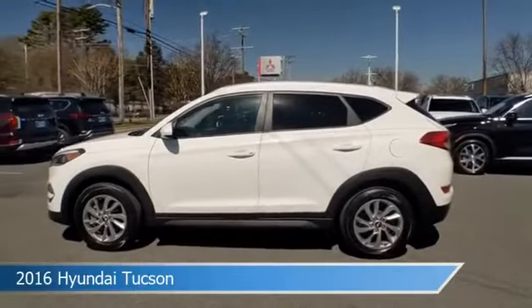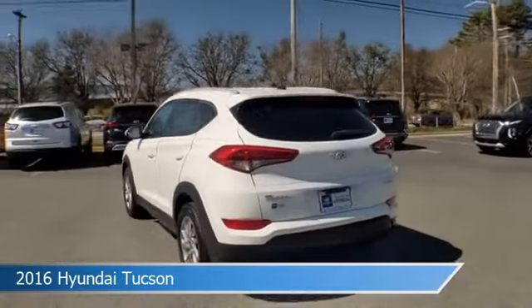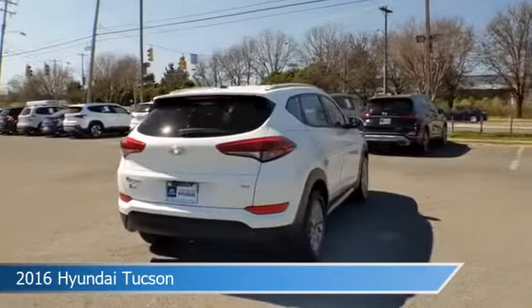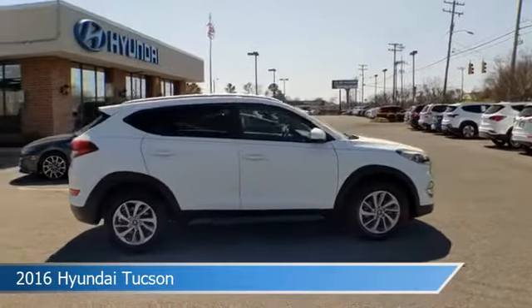Take a look at this 2016 Hyundai Tucson, equipped with a 6-speed automatic with OD and SHIFTRONIC transmission in winter white. This car comes with some great features including all-wheel drive, keyless entry, alloy wheels, anti-lock brakes, and more.